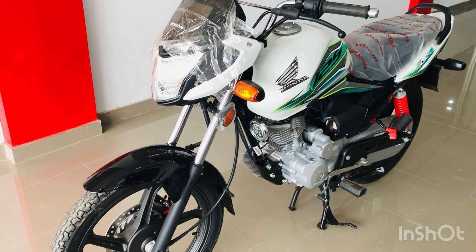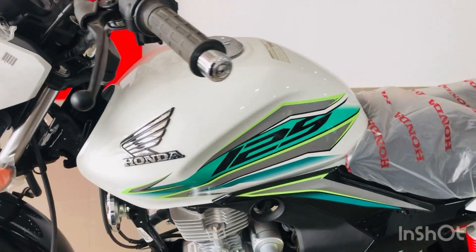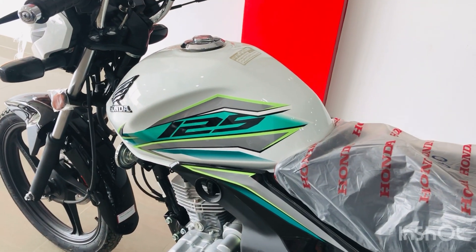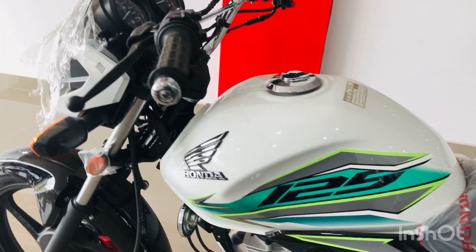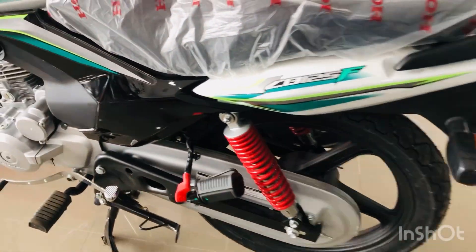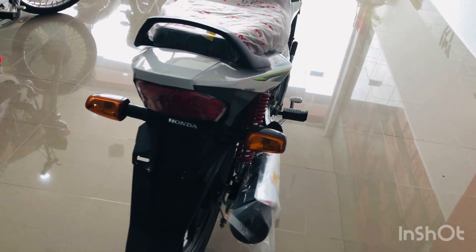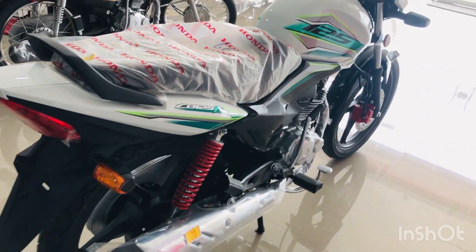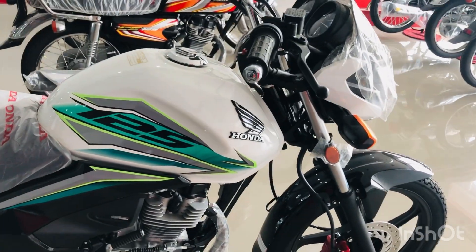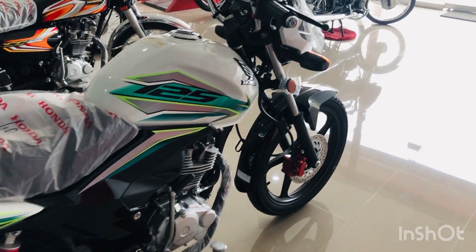So let's do a walk around. You can see the tank graphics from the side, and its front logo, and on the side the CB150F badging, and its alloy rims. The bike is very beautiful from the outside, and its colors are so beautiful that it has turned out to be an outstanding bike.